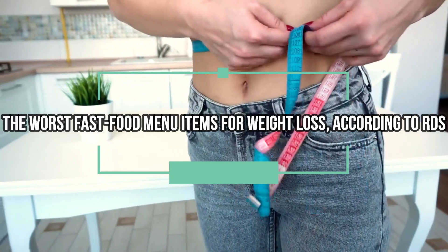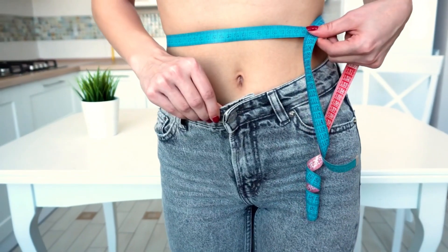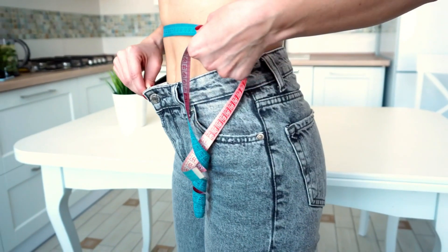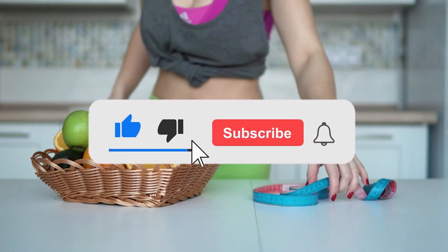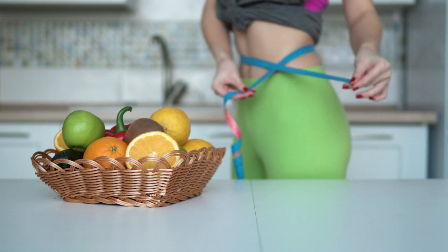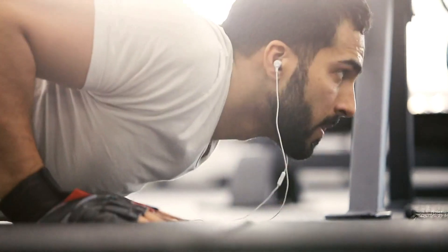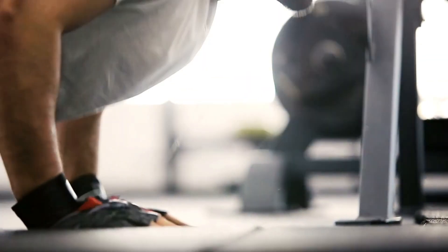The worst fast food menu items for weight loss, according to RDs. Fast food is an easy grab-and-go option for when you're short on time or just don't feel like whipping something up at home. And sometimes you just get a craving for a burger and some fries. It's important to keep in mind, though, that some fast food items are better than others, so if you're choosing to stop at a McDonald's or Burger King, you're better off knowing beforehand what your healthiest and unhealthiest options are before you place your order. This way you can best keep your diet goals in check.